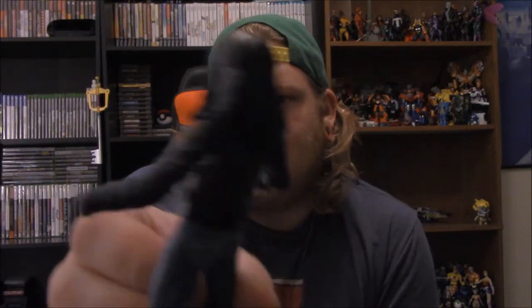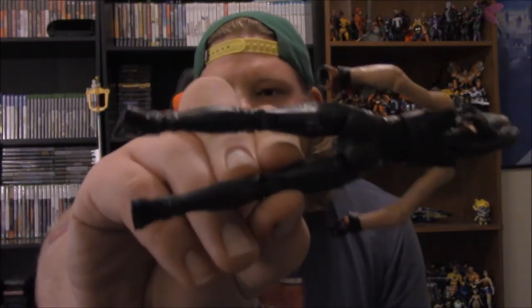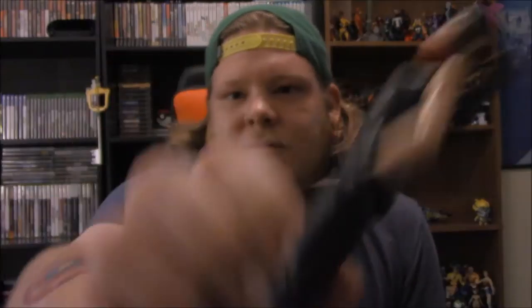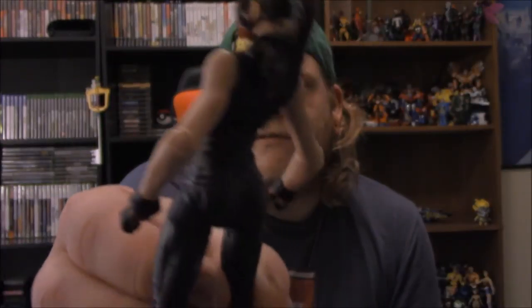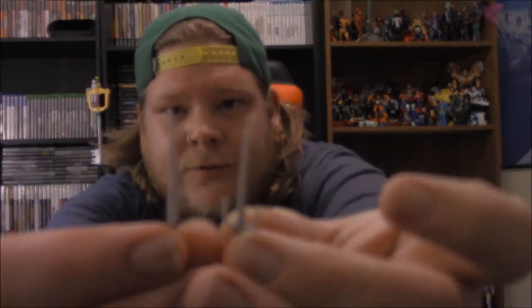Next is Electra, which doesn't look bad. They wrote numbers on the side — I noticed that down by the leg. Decent looking figure, I much prefer her over Jessica Jones. She came with an alternate head without the mask and then two weapons.